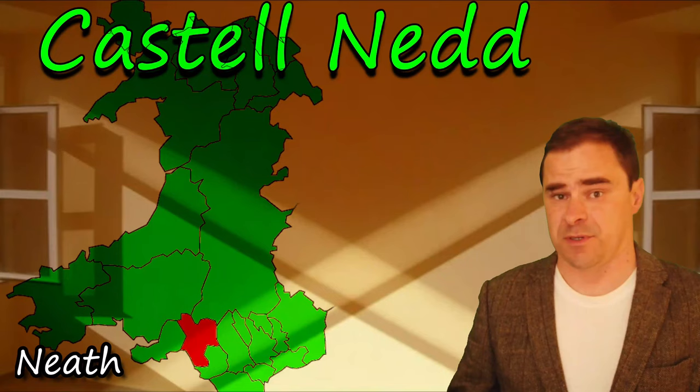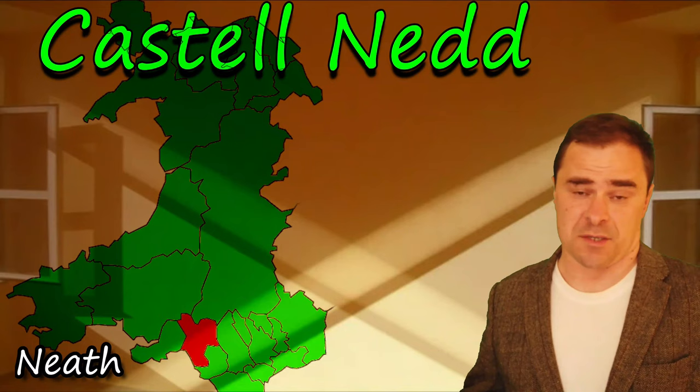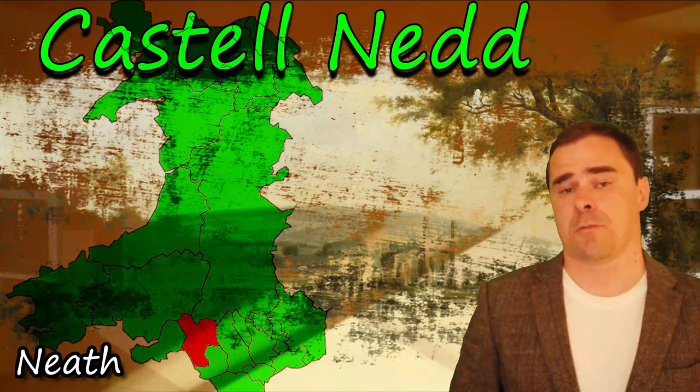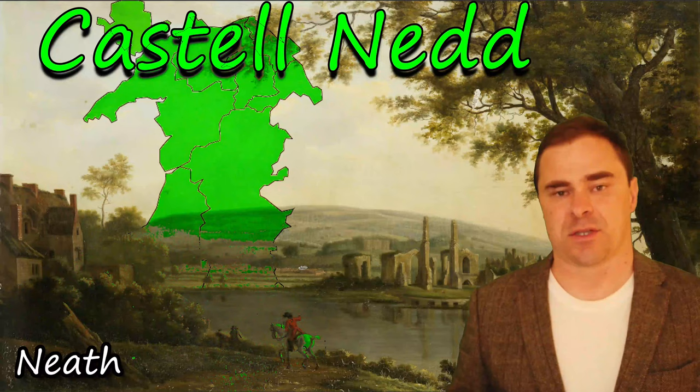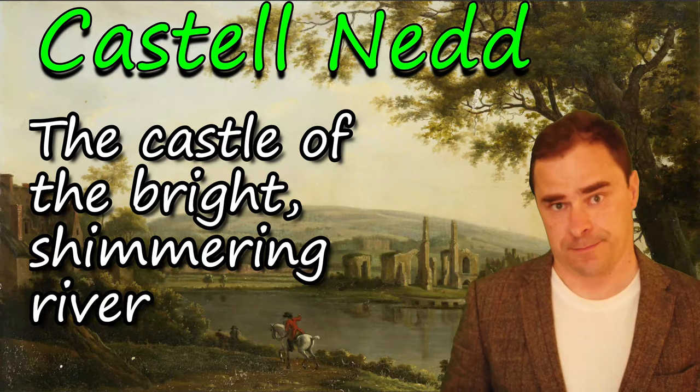Castell-nedd means Neath Castle in English, but what it actually means: Castell means castle, but Nedd is a bit older — it's pre-Roman as well — and it means shining and bright. It's the name of the river that runs through. So Castell-nedd literally means the castle of the shimmering, bright river.